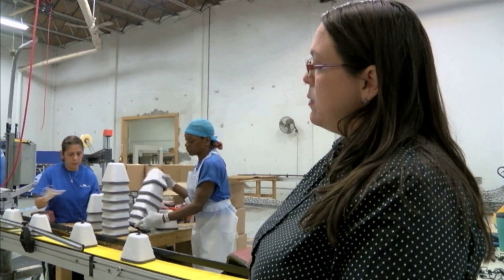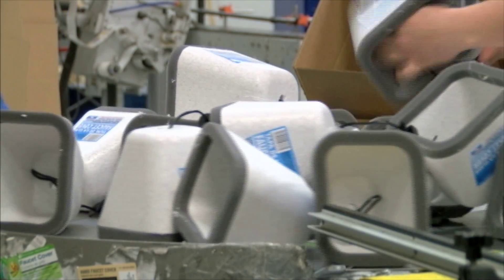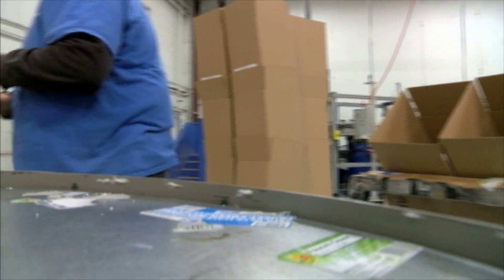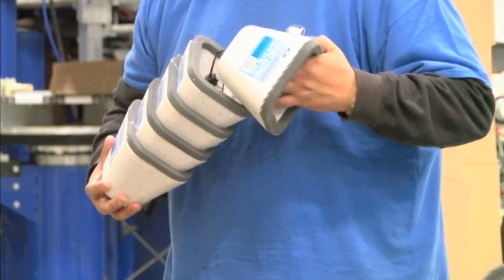It goes down to the round table where our guys grab it, check for QC, make sure the label's straight, and that the foam is attached properly. When every faucet cover is properly checked, then it's ready to be shipped.